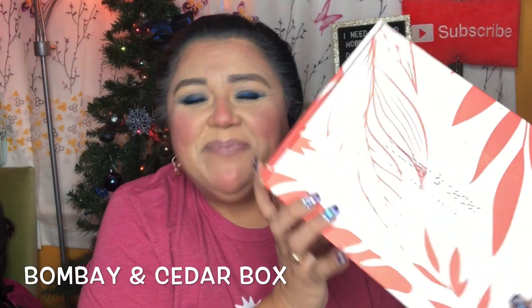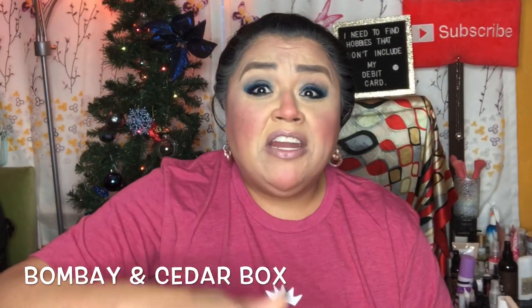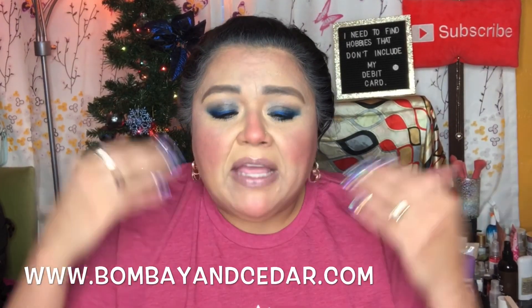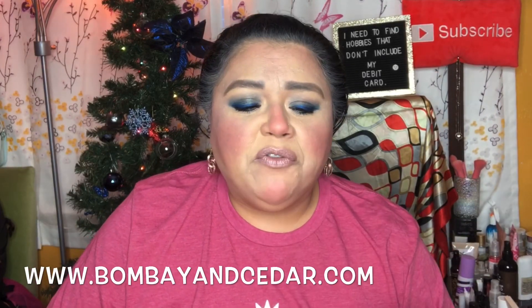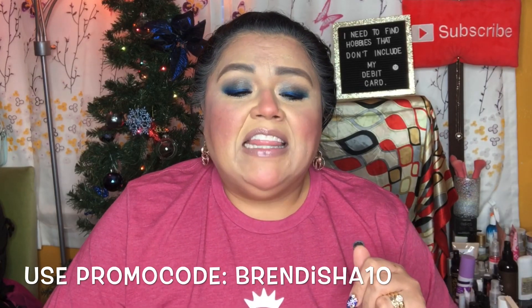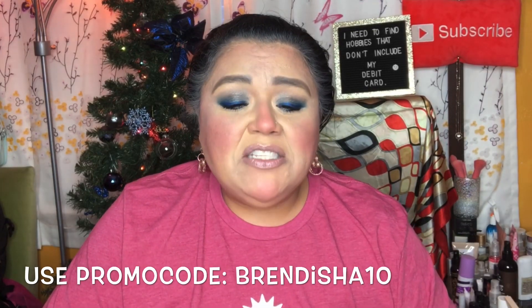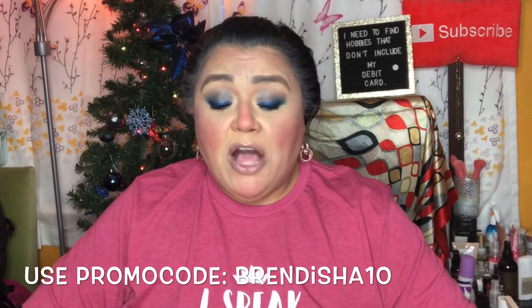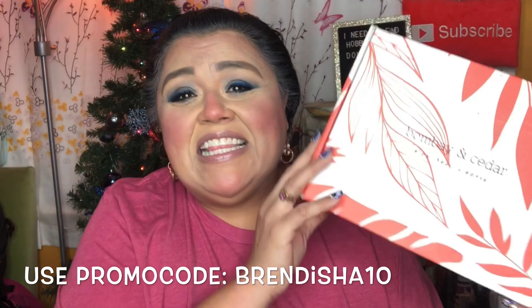Hello my YouTube beauties, it's me again Brenda, and today I have December's Bombay and Cedar. So I'm going to read straight off their website what this is all about. Bombay and Cedar is a wellness lifestyle in a box — it's vegan, cruelty free, aromatherapy, no contracts, and you can cancel at any time. They have different subscription boxes: a premium box and a mini box. Bombay and Cedar did send this to me for review, so thank you very much.